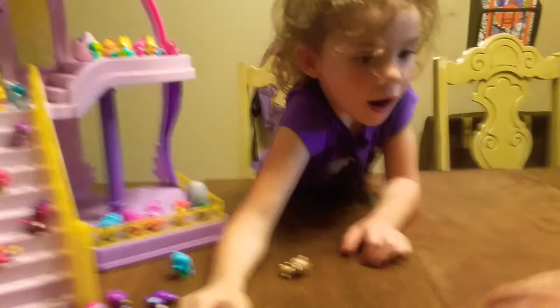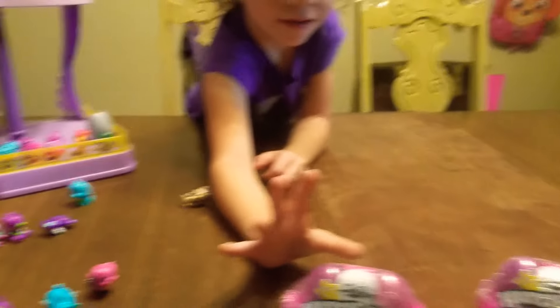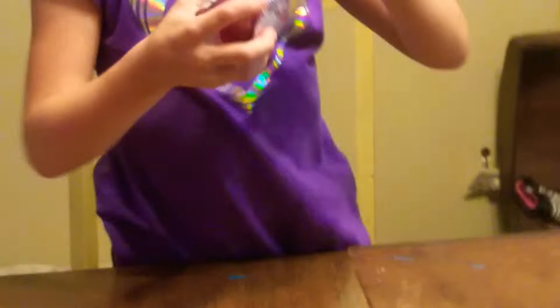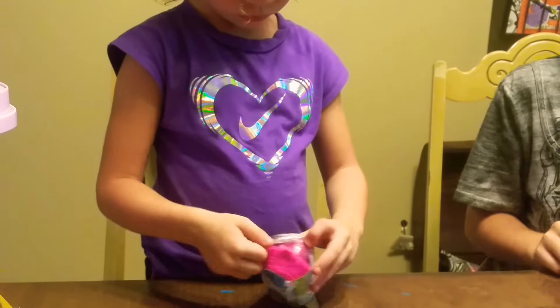Well, guess what? I got a surprise for you. You got some more Hatchimals to open. I got you some Glitter Garden Hatchimals. Do you want to open them? Yeah. Why don't you get on over there by Kinsley, Colton, and you can open them? I'm going to open this one. I'm going to open that one. The last one I'm going to open.